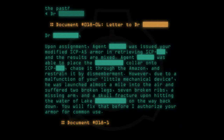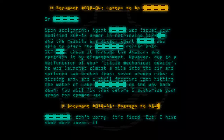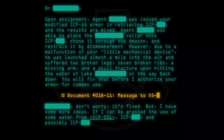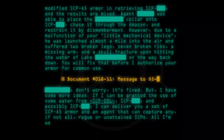Document number 018-11, message 205. Don't worry, it's fixed. But I have some more ideas. If I can be granted the use of some water from SCP-006 and possibly other SCPs, I can deliver you a set of SCP-A5 armor and an agent that can capture any, if not all, rogue or unattained SCPs. All I'm waiting on is your approval.